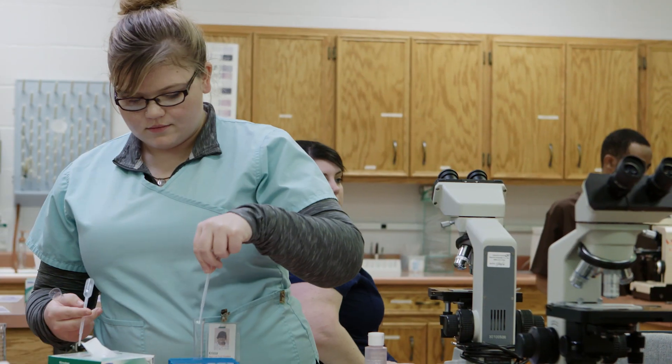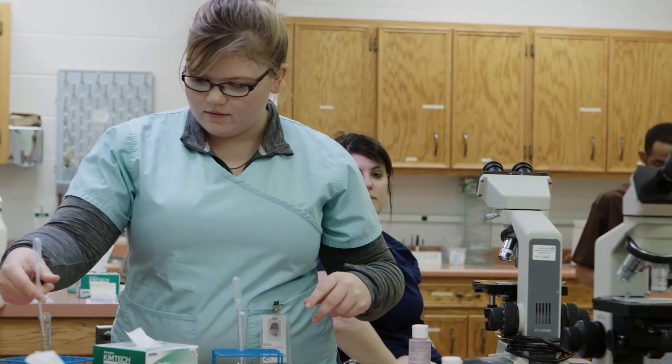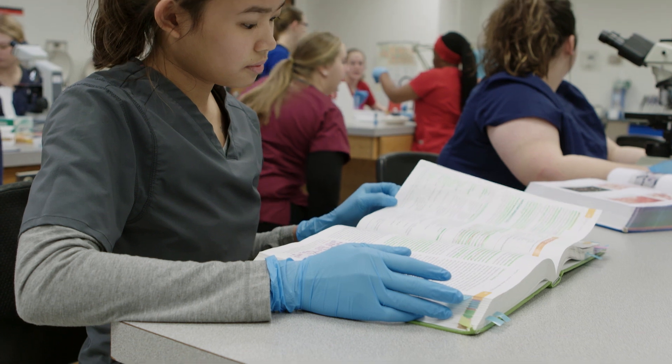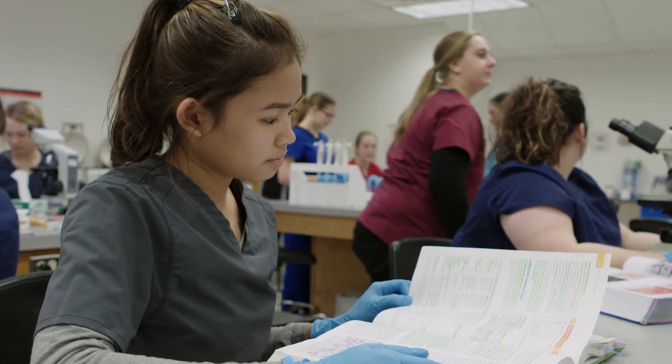The classes here at Central are very hands-on and practical learning. We do spend some time in the books, but the majority of the time is hands-on doing application and working with each other.